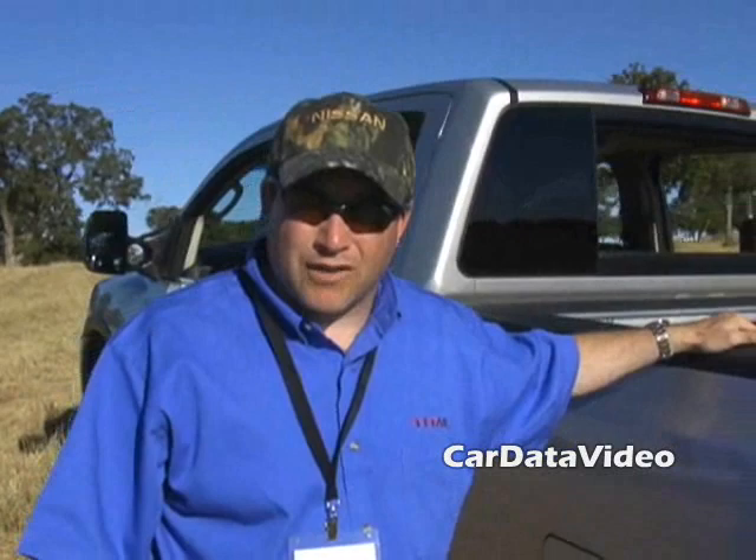With that, I'd like to thank everybody for tuning in. For Nissan North America, this is Richard Miller — thank you all.